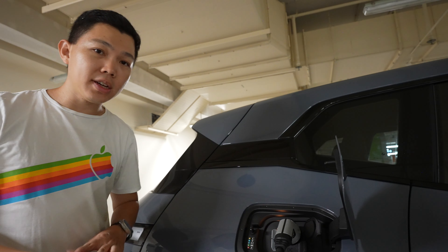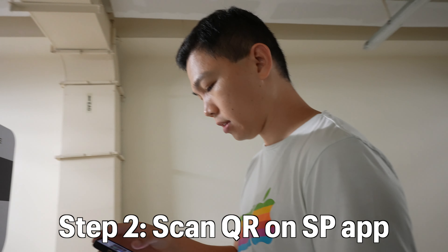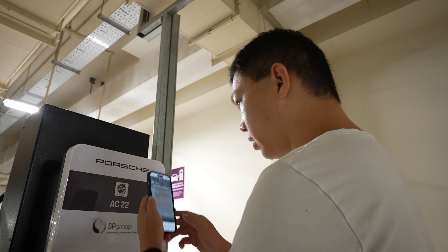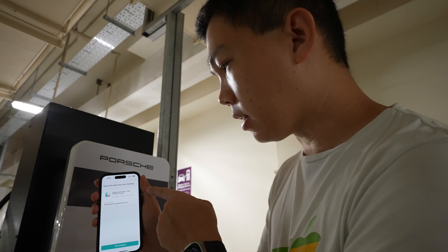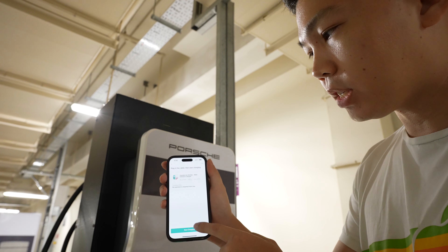Now it will not just start charging because we need to scan this QR code. Come follow me and watch as I scan this QR code on the SP app. I've got the SP app open, I click scan. And here you go — it says 22 kilowatt AC, no payments required. You just pay for the parking here. So click start charging.